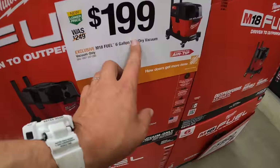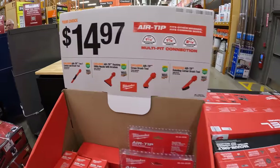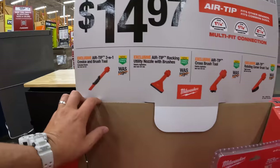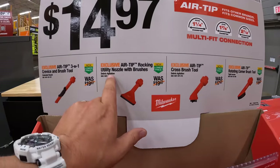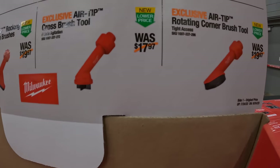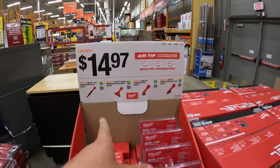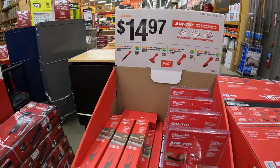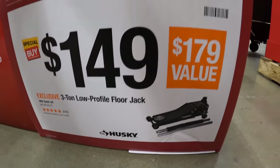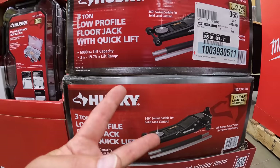This is $199 now — not a bad deal at all for the six-gallon wet-dry vac. $14.97 for the three-in-one crevice and brush tool. Same price for the utility nozzle and brushes, the air tip cross brush tool, and the air tip rotating corner brush tool — those are on sale from about $20 down to $15. And $149 for the three-ton low-profile floor jack, which I actually have and use for my truck.